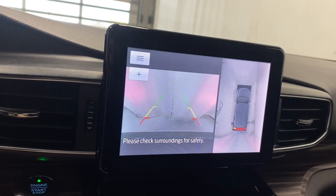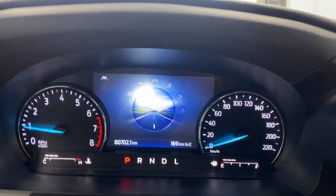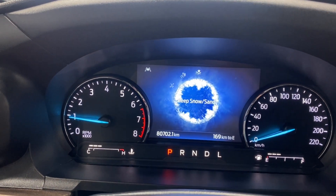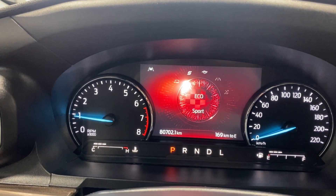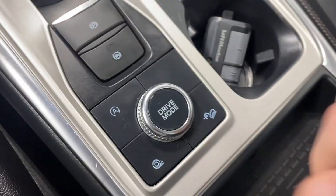There's a backup camera with park sense. The drive mode selector knob lets you choose between normal, slippery, trail, deep snow and sand, eco, sport, and tow and haul mode. Hill descent control, auto start-stop, and traction control are also right there.